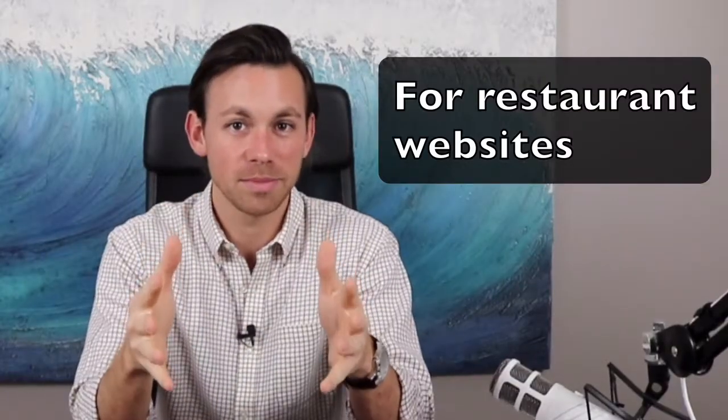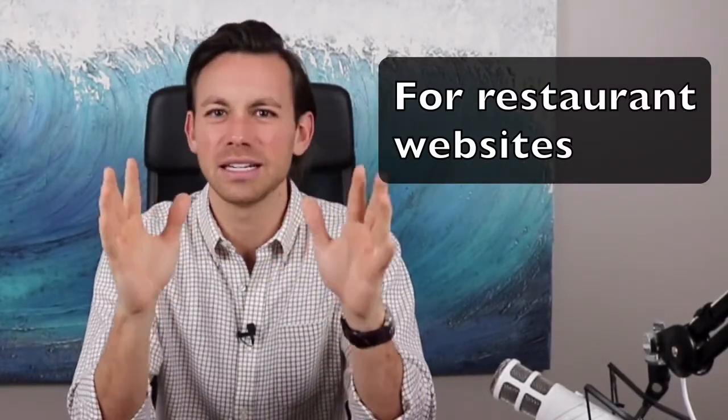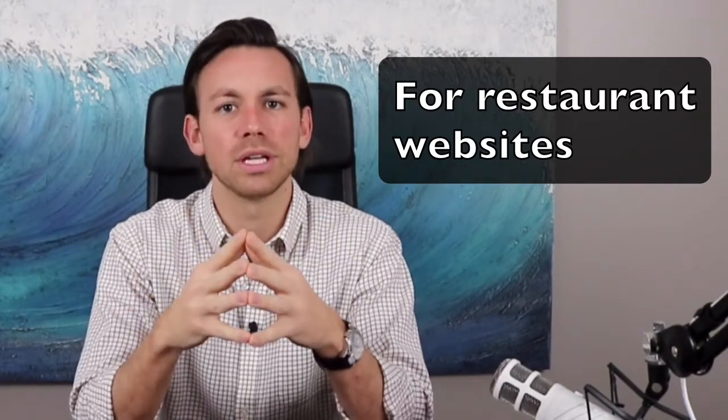Hey, this is Blake Stockton, a small biz marketing consultant, and in this video I'm going to break down my five reasons why I prefer to use Wix as the website builder of choice. This recommendation is based off of my thousands of hours spent with small business owners, consulting them, meeting with hundreds of different clients. So I'm going to take their experience and pass it on to you.